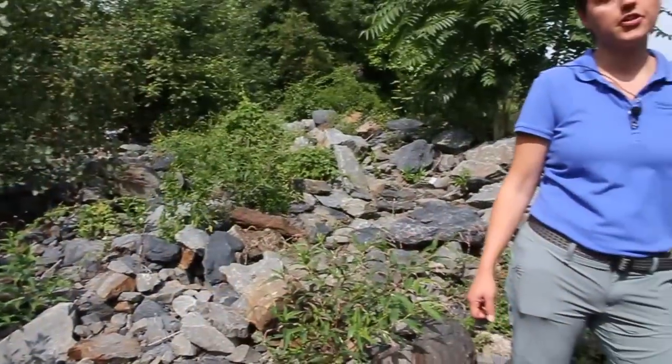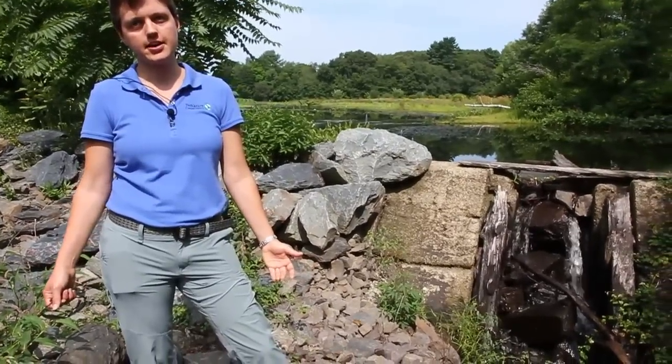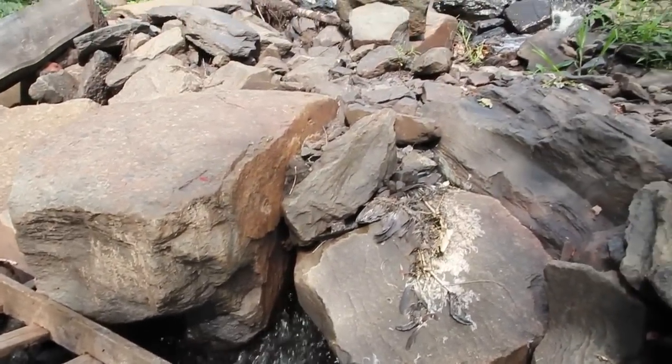The second dam upstream right back there is at Reed and Barton. The third dam that we'll remove is here at Wittenton Mill. The large pile of rocks that I'm standing on is actually the dam. This was placed here in 2005 when the old timber dam failed.